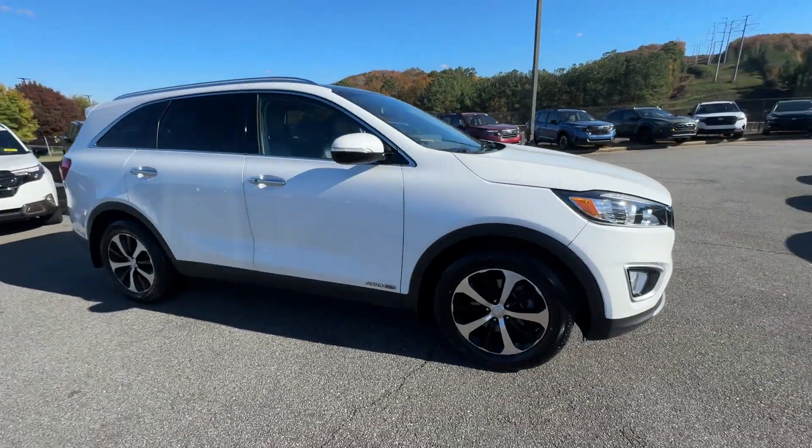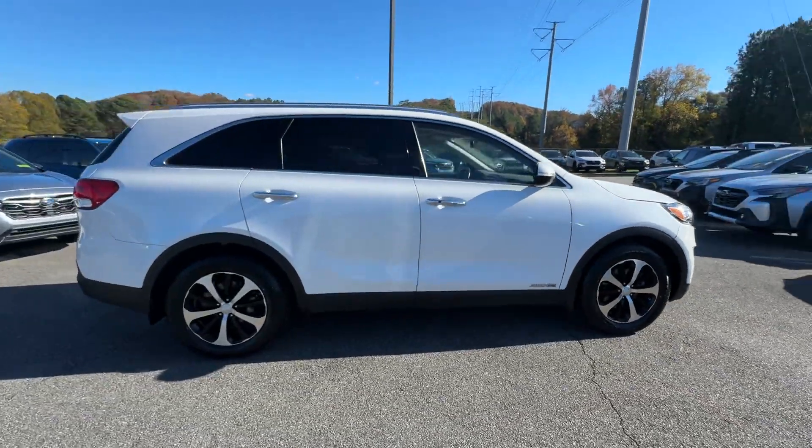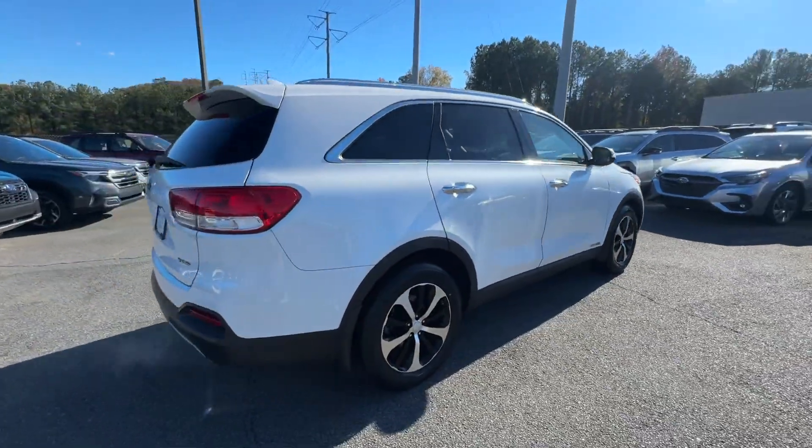2016 Kia Sorento. This SUV offers space as well as power and performance.